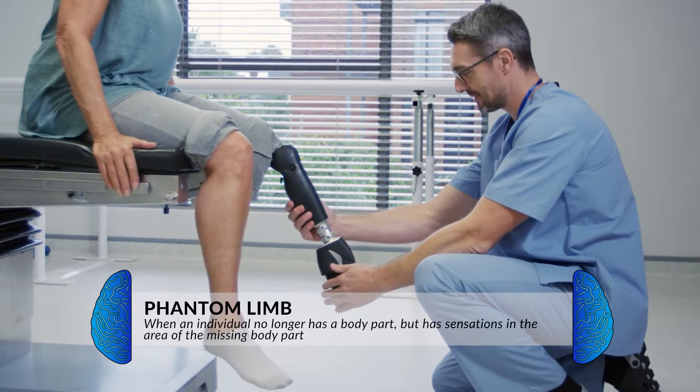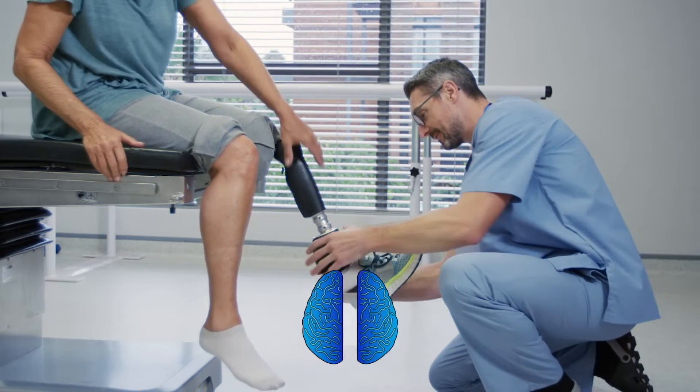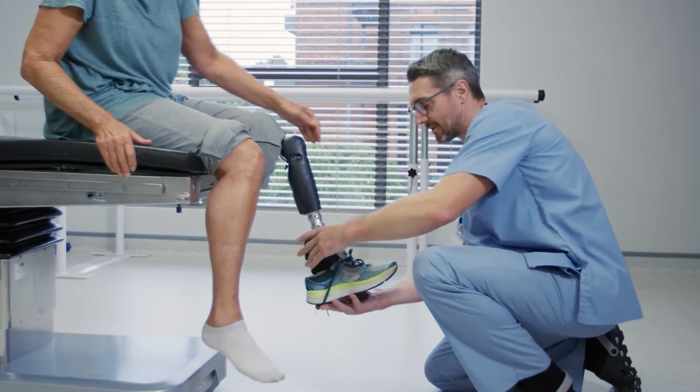Pain is not simply a physical sensation — the brain plays a huge role. This is why phenomena such as phantom limb sensations can occur. Phantom limb is where individuals who have lost a body part have pain where that body part is supposed to be. There are no physical nerve endings present; however, the body is still interpreting information as pain.